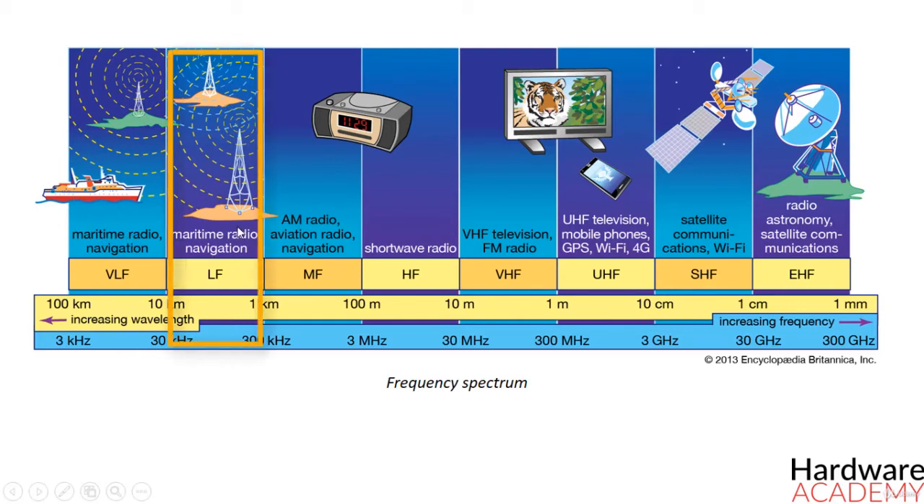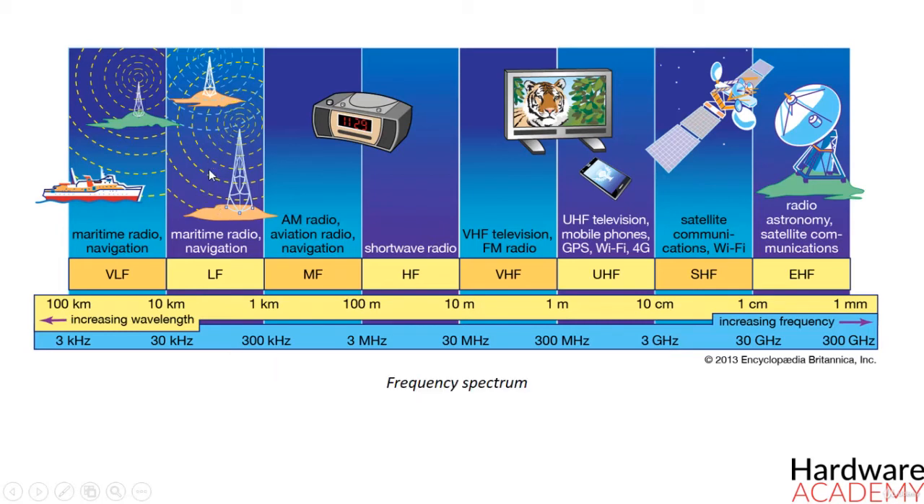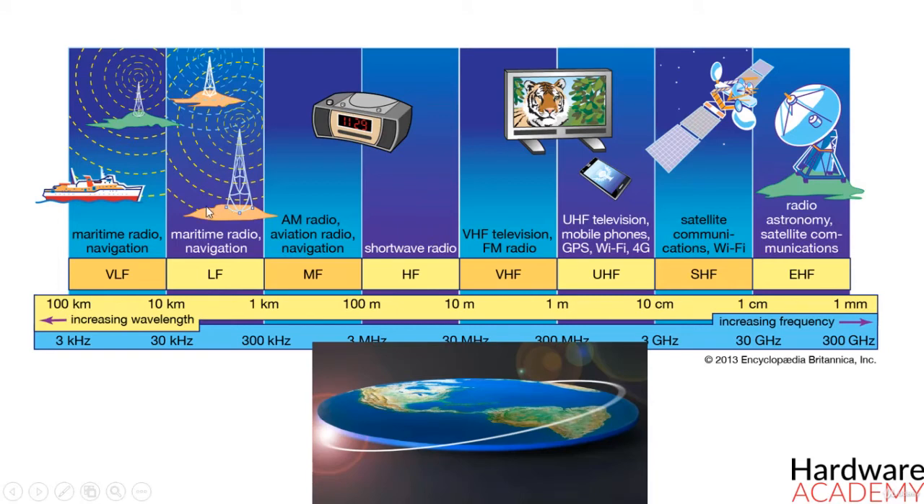Low frequency signals in the range of 30 kHz to 300 kHz exhibit low signal attenuation, making them suitable for long distance communications. Their main use is for aircraft beacon, navigation, information, and weather systems. Because of their long wavelength, low frequency radio waves can diffract over obstacles like mountain ranges and travel beyond the horizon following the contour of the earth.